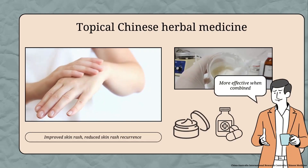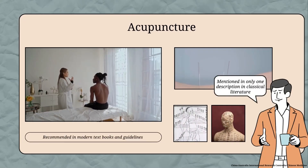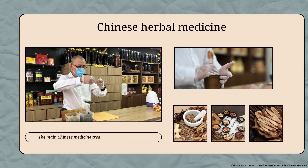Acupuncture is recommended as a treatment for atopic eczema in modern Chinese medicine textbooks and guidelines, but was mentioned in only one description in classical literature and tested in just one of the included trials. Therefore, Chinese herbal medicine seems to be the main Chinese medicine treatment for atopic eczema.